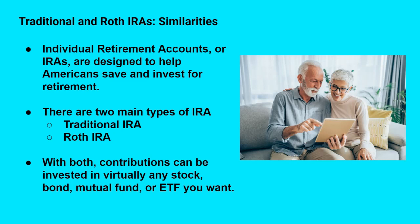With both IRAs, your contributions can be invested in pretty much any stock, bond, mutual fund, or ETF that you want to buy. Your investments are free to grow and compound on a tax-deferred basis, so you don't get a tax bill for things like capital gains if you sell a stock at a profit, or for dividends that you receive. It's a really nice way to help your money grow and compound over time and maximize the returns of your investments.